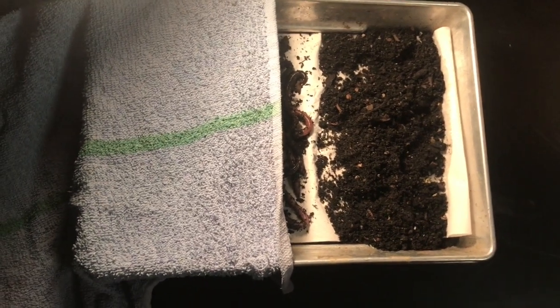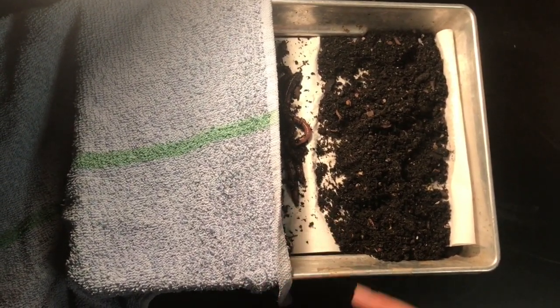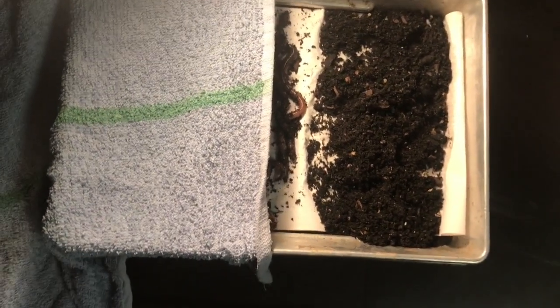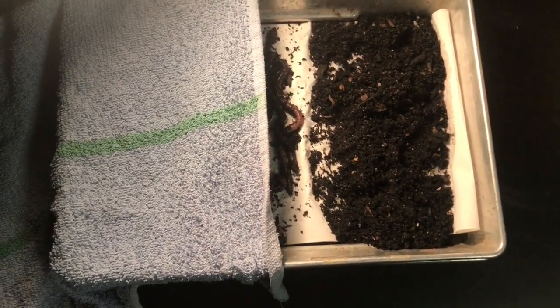Now we have reset the experiment for Trial 2 and we have put the worms in the middle to see where they would prefer to go now. We will wait 10 minutes to see the results.